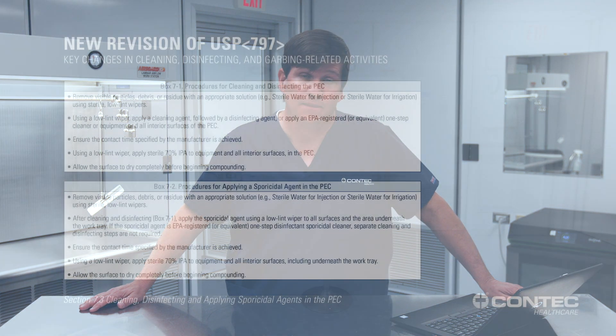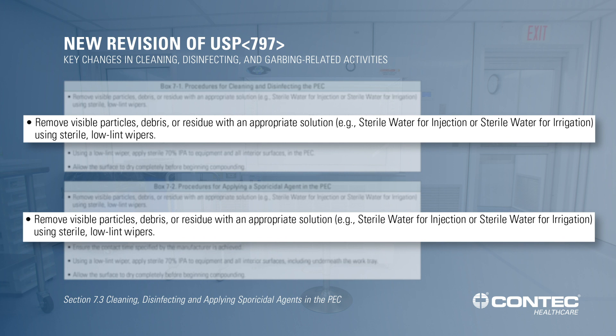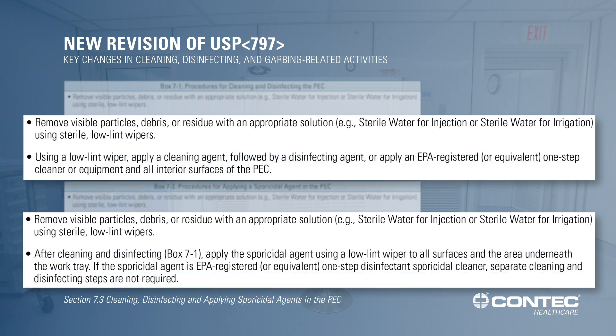The original chapter did not list a specific procedure for cleaning and disinfecting a primary engineering control. The revised chapter gives specific procedures for applying disinfectants and sporicidal agents in the PEC. If you refer to boxes 7.1 and 7.2 in the revised chapter, you'll notice that the first bullet point in each box talks about an initial pre-cleaning step using sterile water for irrigation or sterile water for injection and low-lint wipers. You'll also notice a caveat that says if you're using a one-step EPA-registered disinfectant or sporicidal agent, you can skip that initial cleaning step with sterile water for irrigation.